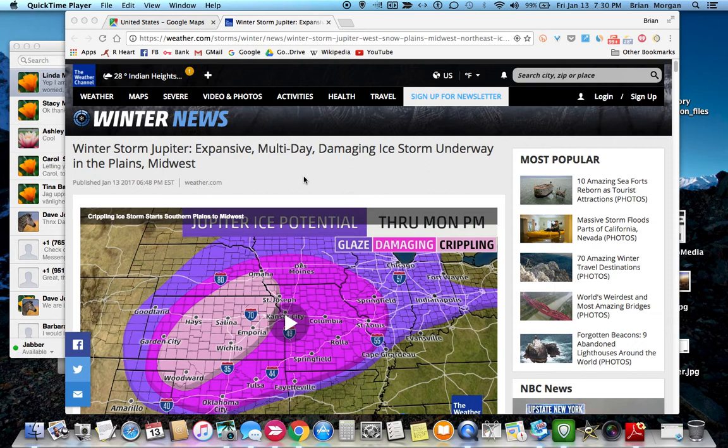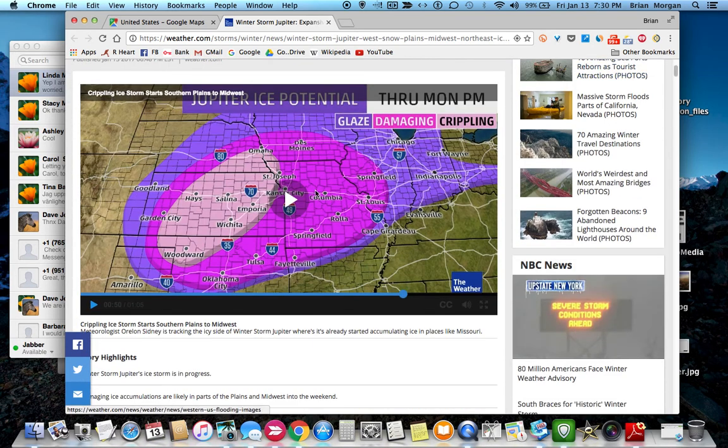The first thing they have is a video posted on their website. You can see Indiana over here, and you'll see what they call the 'crippling' part of the storm over here, the 'damaging' part in a kind of pink or purple, and then the glaze or freezing rain in purple. It's pretty far west of us. If it's moving northeast like they said, that means it's going to go up in this direction, and by looking at the other maps it looks like the majority of the storm ends up going straight up to Minnesota.